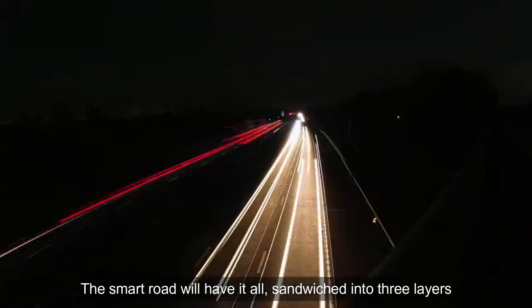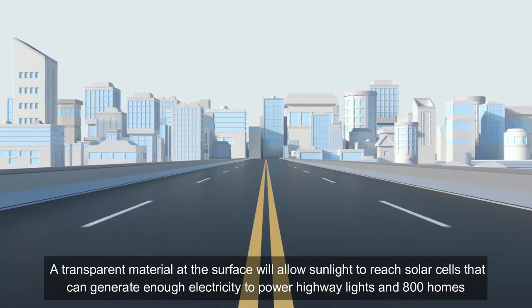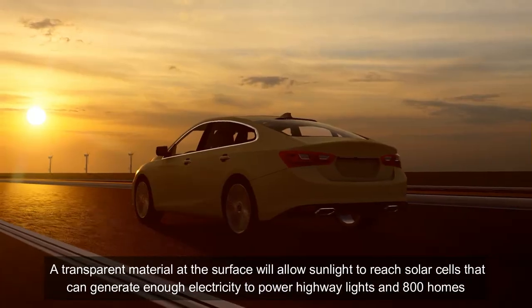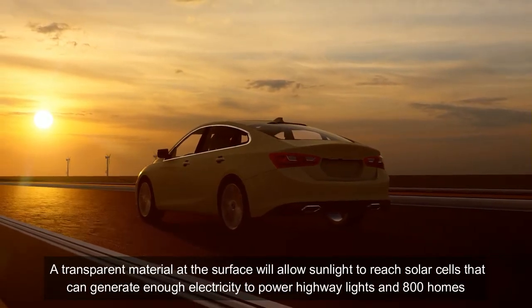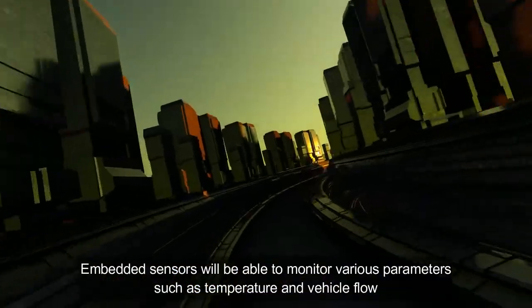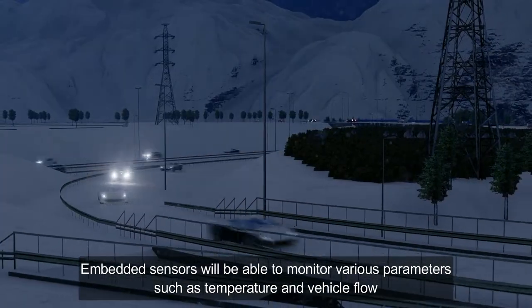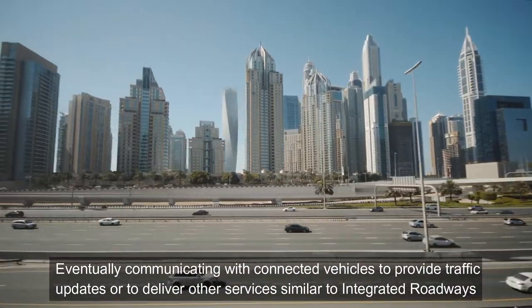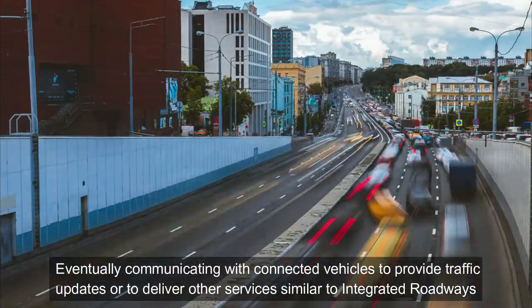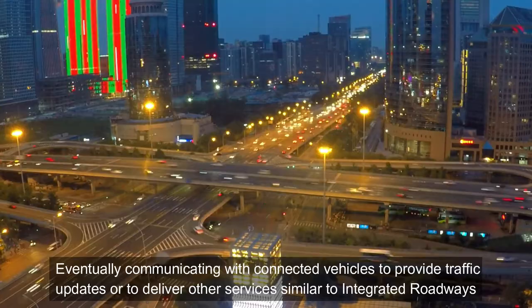The smart road will have it all, sandwiched into three layers. A transparent material at the surface will allow sunlight to reach solar cells that can generate enough electricity to power highway lights and 800 homes. Embedded sensors will be able to monitor various parameters such as temperature and vehicle flow, eventually communicating with connected vehicles to provide traffic updates and deliver other services similar to integrated roadways.